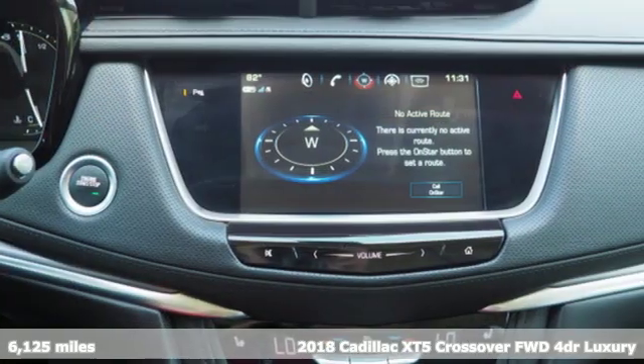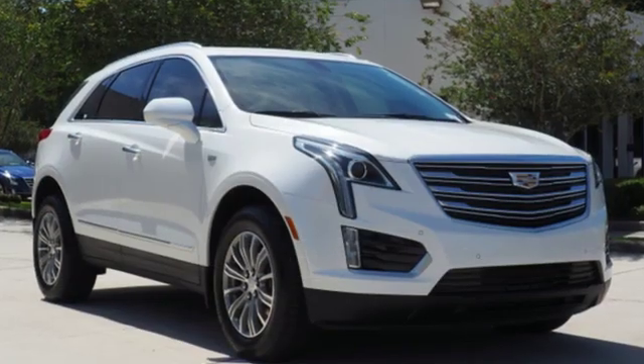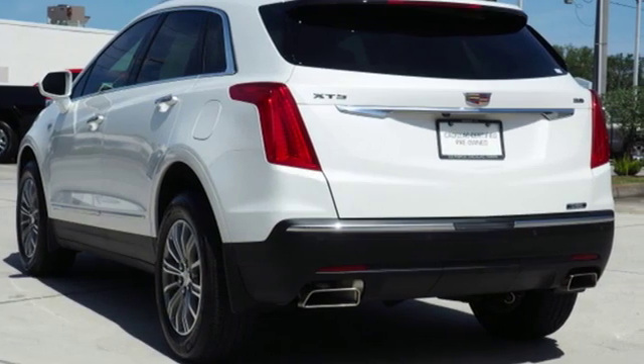Features include automatic transmission, gas pressurized shocks, smart device navigation, power tilt-down heated mirrors, front heated leather bucket seats, and auto-dimming rear view mirror.